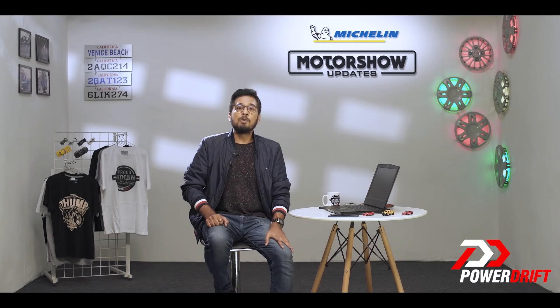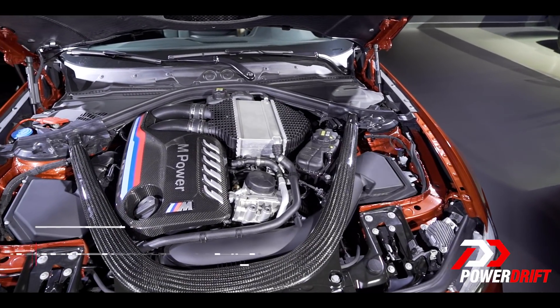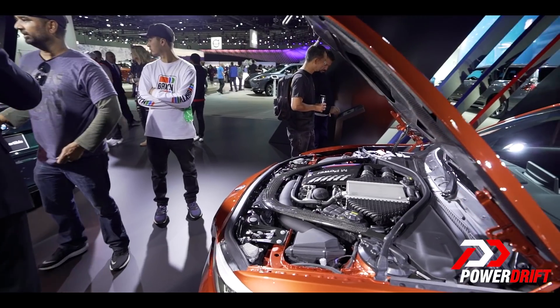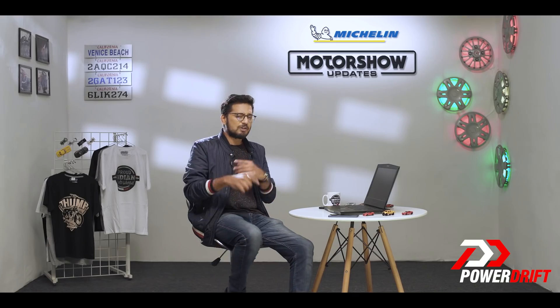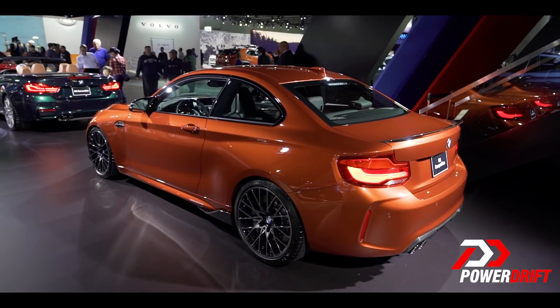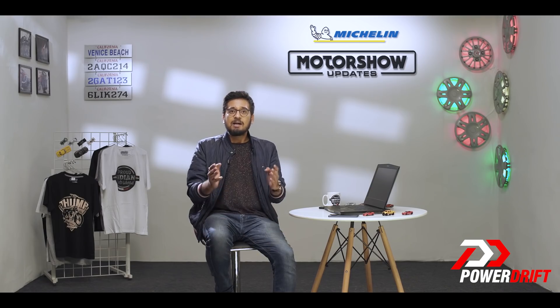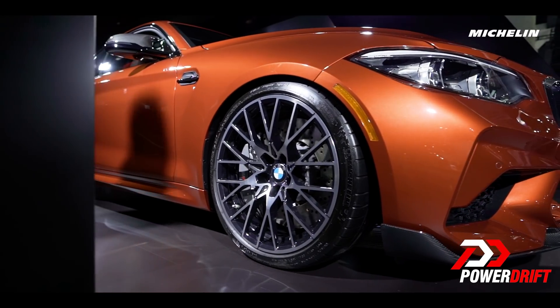The M2 Competition is a more powerful, faster and stiffer version of the M2, which means that the three-litre twin-turbo inline-six now produces 410 horsepower and 550 Newton meters of torque. The M2 Competition is going to sprint from 0 to 100 kmph in just four seconds if equipped with the optional 8-speed dual-clutch transmission. It also has lighter aluminium front and rear axles from the bigger M3 and M4, plus other bits including the race-spec engine oil supply system and the three-radiator cooling system for extra cooling.